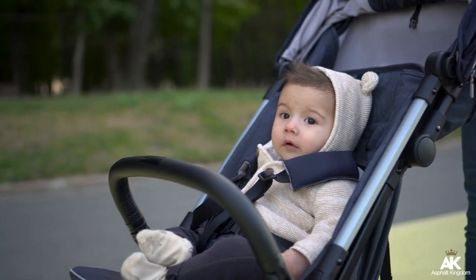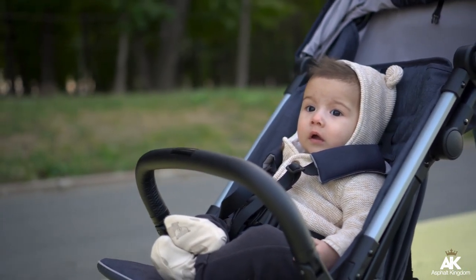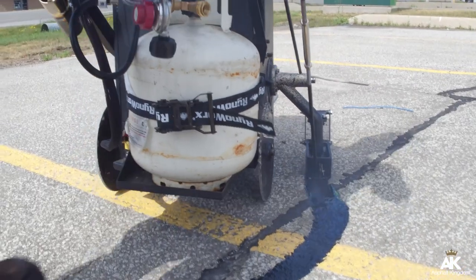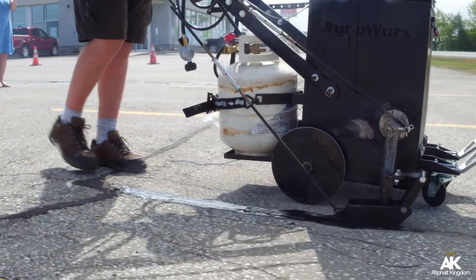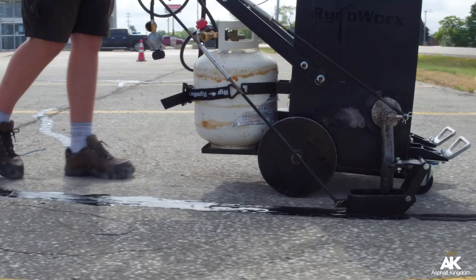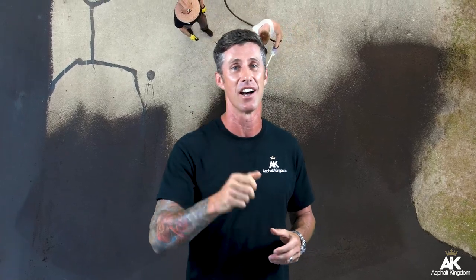The last thing you want is somebody tripping on your property. I actually heard a story about a lady named Sally. She was pushing her baby along a parking lot and the front wheel got stuck in a pothole and the baby went flying out. Fortunately, Asphalt Kingdom was there and we sealed that crack up before it could even appear by seal coating properly and on time.